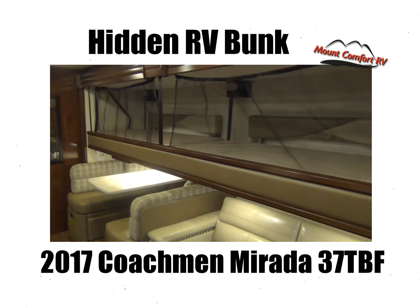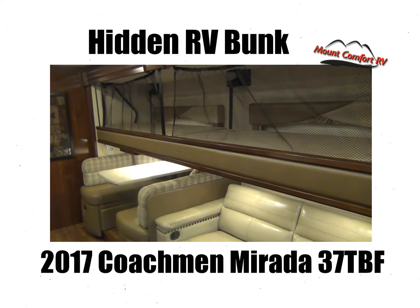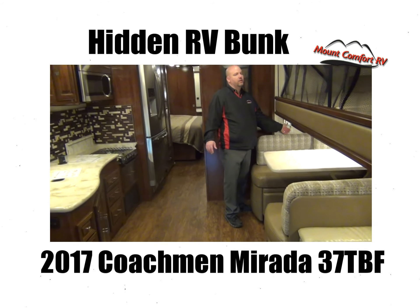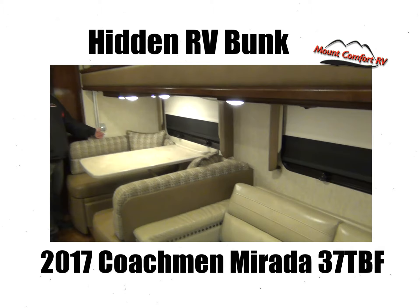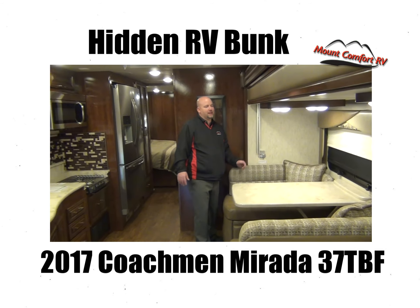The first time I walked through this coach, I didn't even notice it had that up there. It's a nice feature, it doesn't take away from other things. You still have plenty of storage in other places in this coach, but you also have a bunk when you need it. It's very smooth, this mechanism, and it just tucks itself away. How about that?